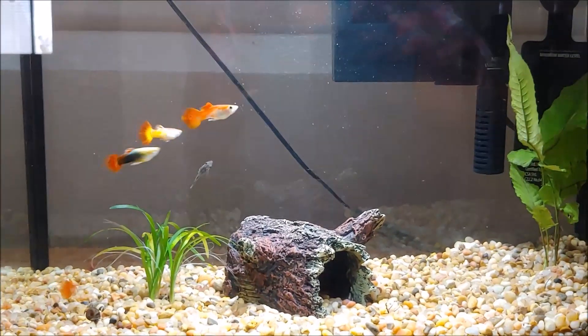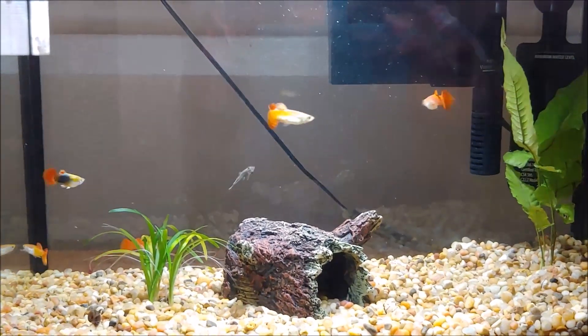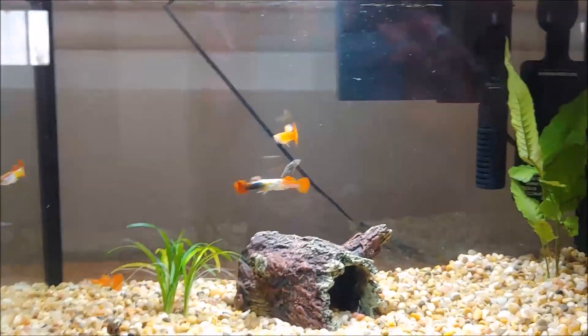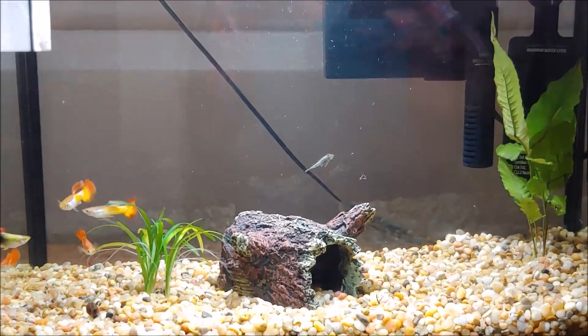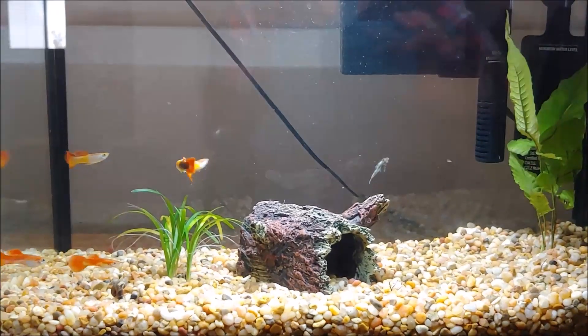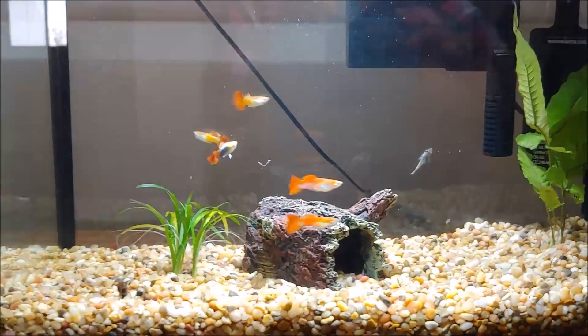Anyway, there it is guys — got a little snail in there too. Hey, if you like this kind of channel, you know what to do — push that red button, give a thumbs up, and leave a comment. I'd love to know what you think of my new guppies. Blessings to you guys, and we will talk to you soon — bye now!